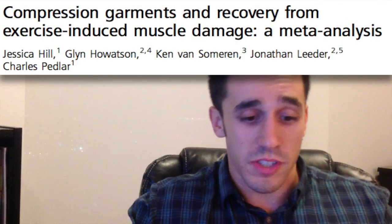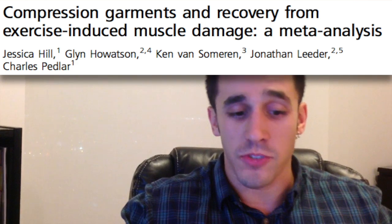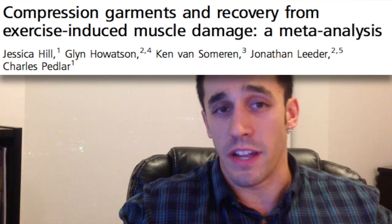What's going on YouTube? Josh here, checking in for another episode of the Research Review Series. This week I'm actually going to be doing another article related to delayed onset muscle soreness. This week's article is called 'Compression Garments and Recovery from Exercise-Induced Muscle Damage: A Meta-Analysis.'